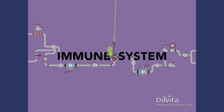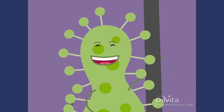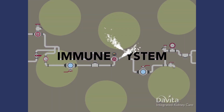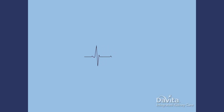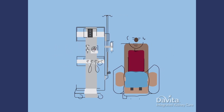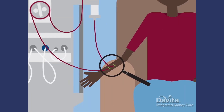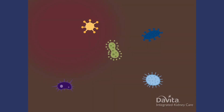When kidneys don't work well, waste builds up in your bloodstream. This can affect your immune system and make it easier to get infections. Your dialysis access is your lifeline — it connects you to the dialysis machine. Unfortunately, your access isn't germ-proof and can get infected if not cared for properly.